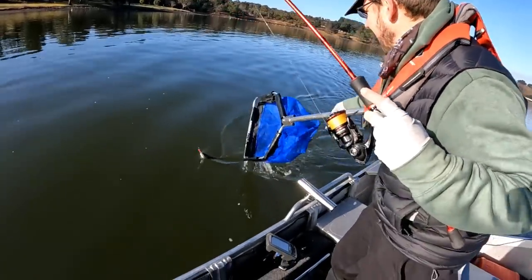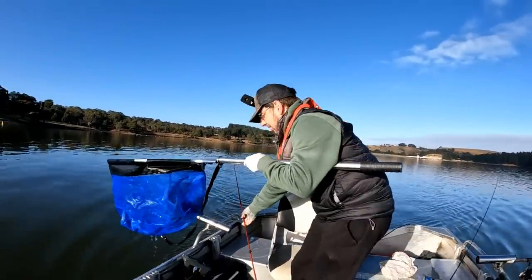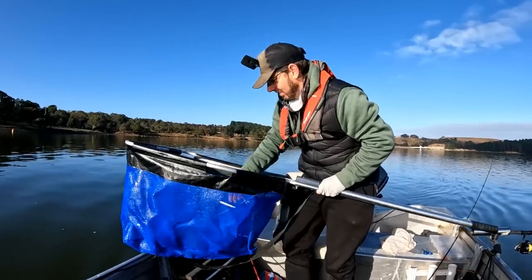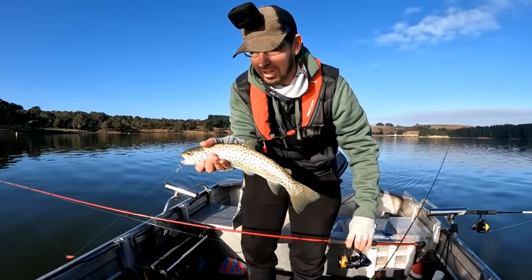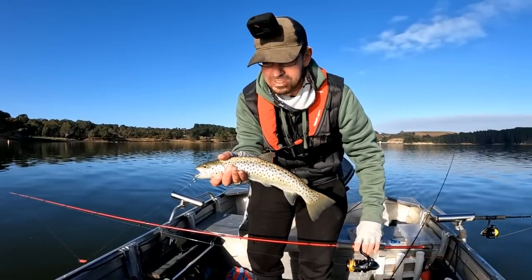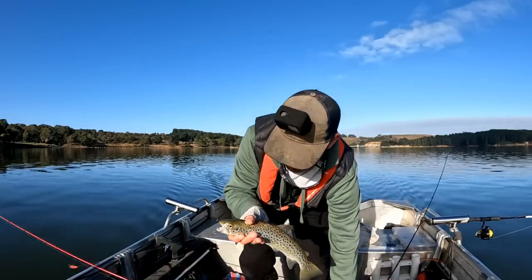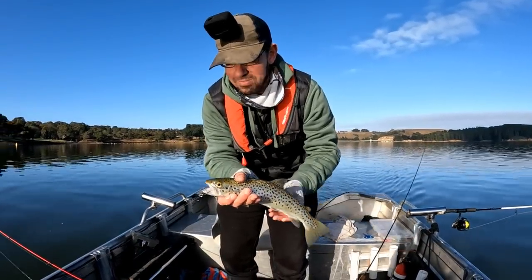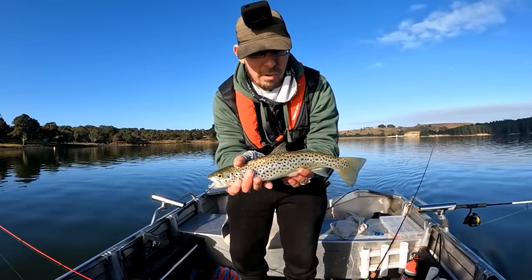All right, there we go. So not a big fish, but what a beautiful fish. Obviously you get those stunning colours and spots on these fish - every trout's a little bit unique because those patterns are very different. And as you can see, the Tassie Devil once again has done really well. Definitely using these single twin assist hooks have been really, really good in terms of hookup rates.